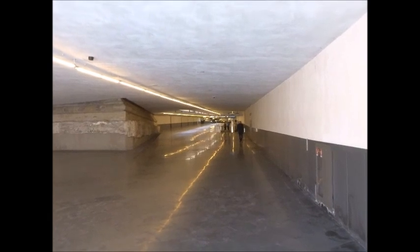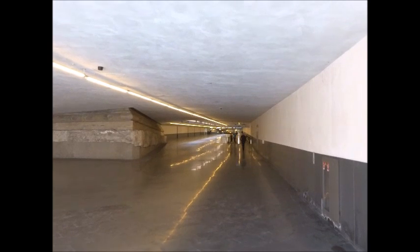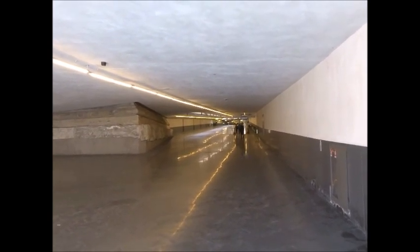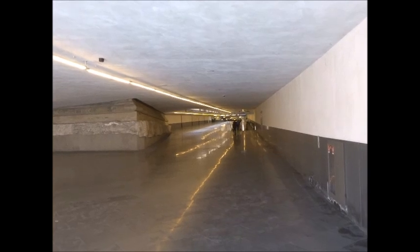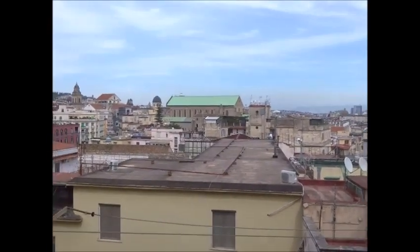Here's the underpass, opened a few months ago. And apparently it's got a moving walkway — the locals call it a moving carpet. Okay, I've arrived at the accommodation.